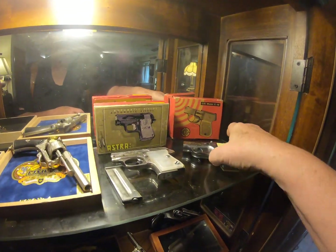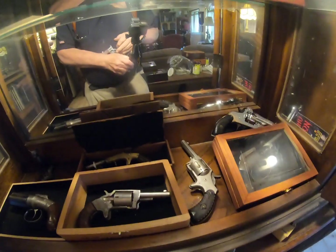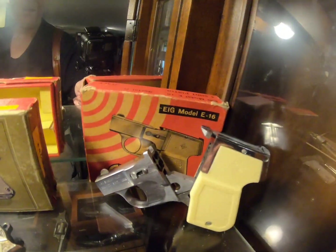I just showed off this one, which I think is just neater than neat. I'll pop it open like that so you can see the four barrels that's in it.